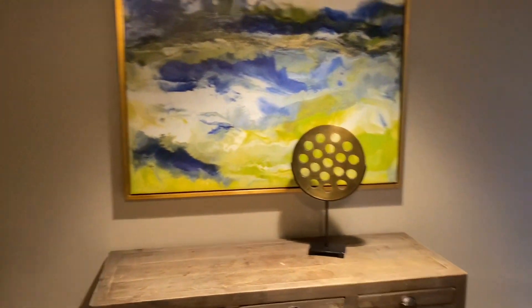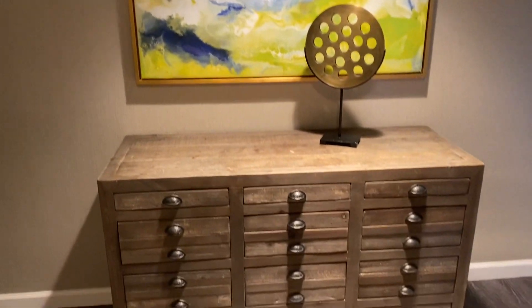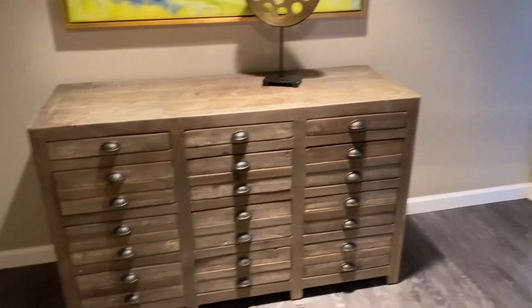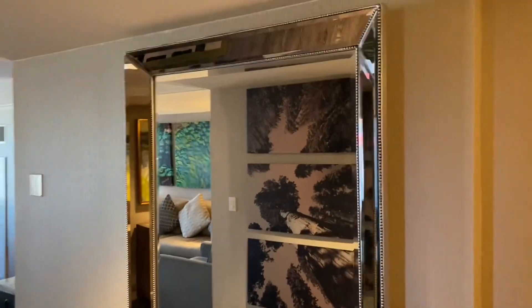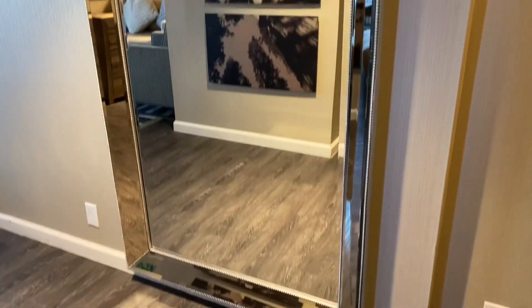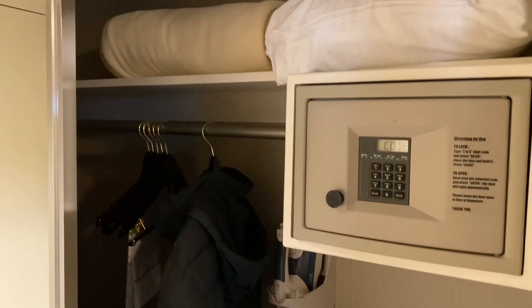So you walk in, got this nice entryway with some artwork. Got some storage there, looks like some nice drawing. Right over here is a nice big mirror so you can check yourself out when you're hitting the casino floor — make sure you look presentable. Just over to the right, got a big closet, got a safe. Got my luggage all put away.